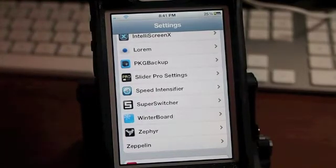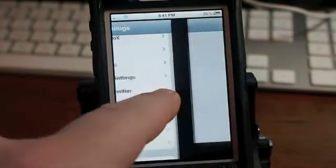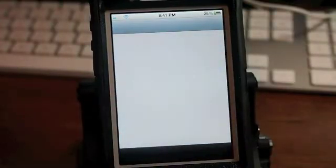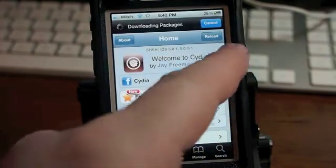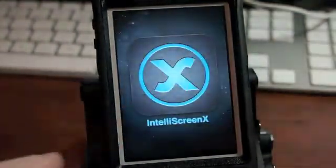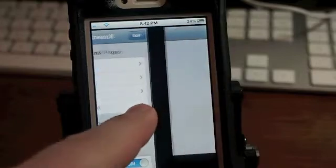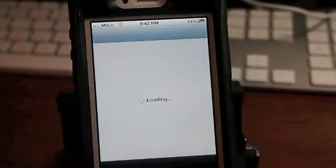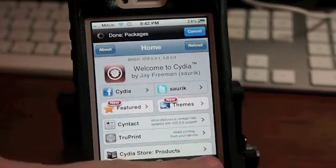The next one I'm going to show you is called Zephyr. Look at how cool — that's called Zephyr. You can actually go to the previous application that I was just in, which was Cydia. And if I want to go even further back than that, we were in IntelliScreenX before that, so I can go back to that and just keep right on going back — however many apps I've had open since I last shut my phone off or resprung.